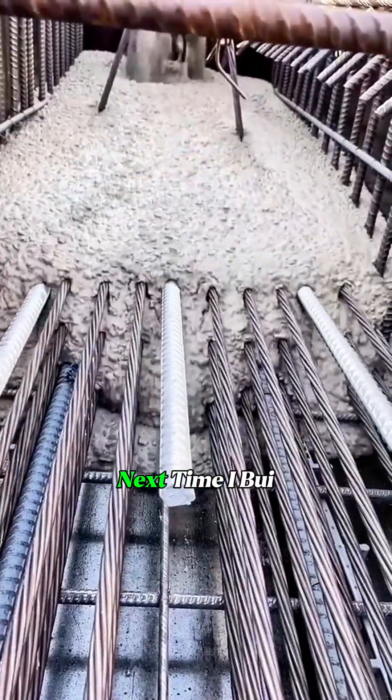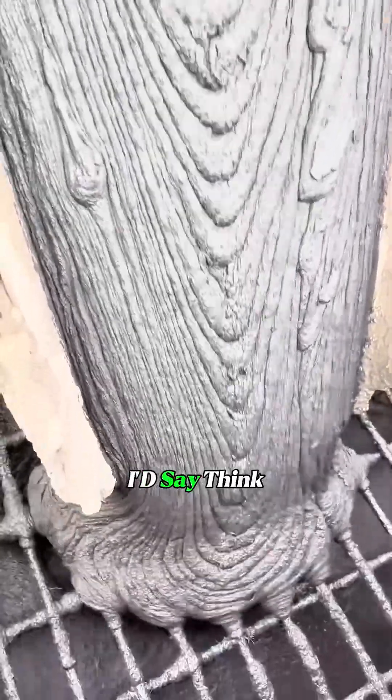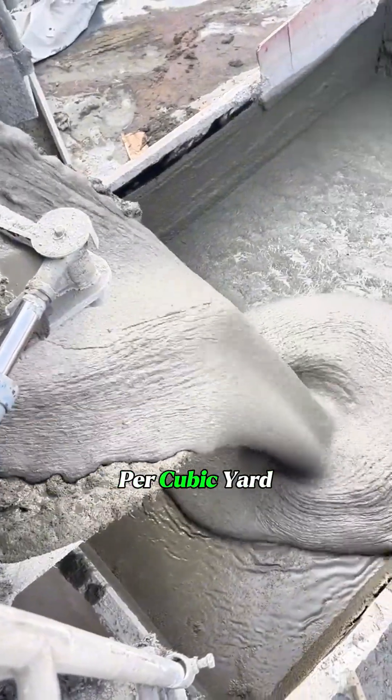Some might think, I'll use this next time I build a house — but think again, because it costs $3,000 per cubic yard.